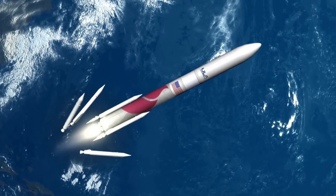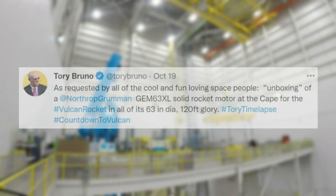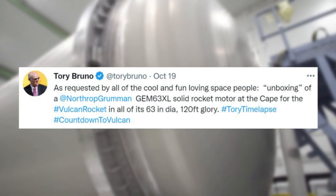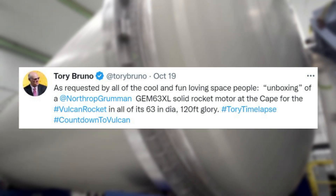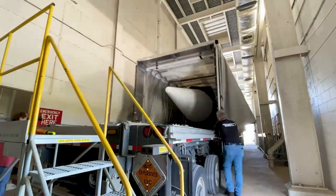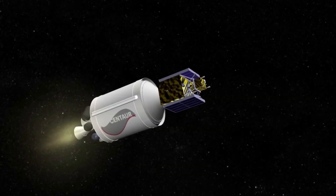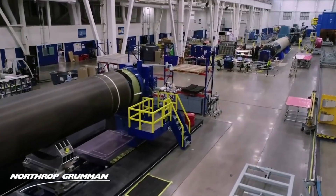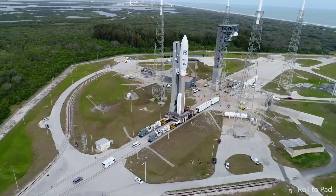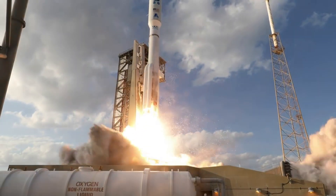However, these engines will not be the only things helping lift the Vulcan Centaur. Earlier this month Tory Bruno tweeted about the unboxing of a Northrop Grumman GEM-63XL solid rocket motor at the Cape for the Vulcan rocket, in all of its 63-inch diameter, 120-foot glory. Specifically, Vulcan integrates up to six Northrop Grumman Graphite Epoxy Motor, or GEM-63XL, solid rocket boosters. They are constructed out of a graphite epoxy composite with a throttle profile designed into the propellant grain. GEM solids supported the Delta II and Delta IV rockets, and the GEM-63 variant has already flown on ULA's Atlas V rocket.